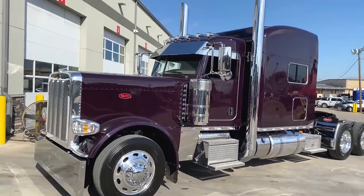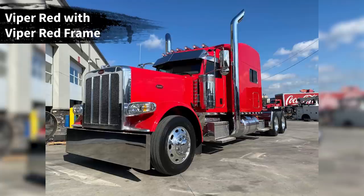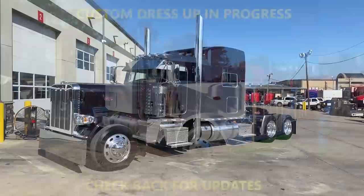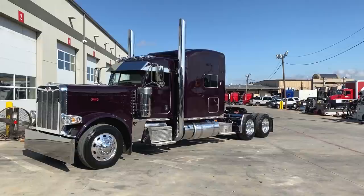Worth the extra money if you're willing to pay for it. We've got this one in stock, the Legendary Blue with Blue Frame — I'll link that in the comments below — a Viper Red with a red frame, and a white with a lime green frame, all with pretty much the same specs. A couple of them have the donkey-ear 45-degree bend on the exhaust tips, a couple have these miter-cut tips. All of them have the 60-inch stand pipes.